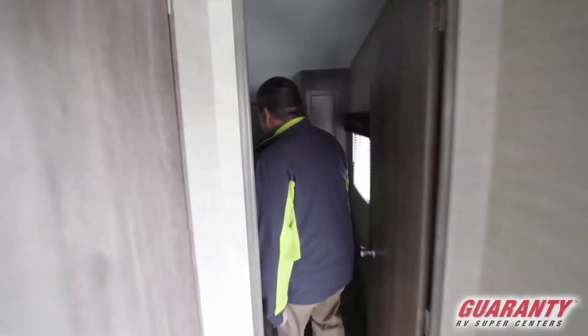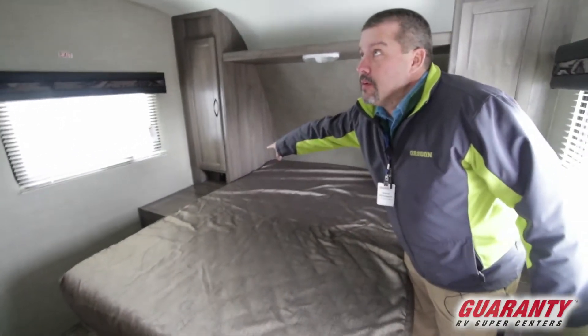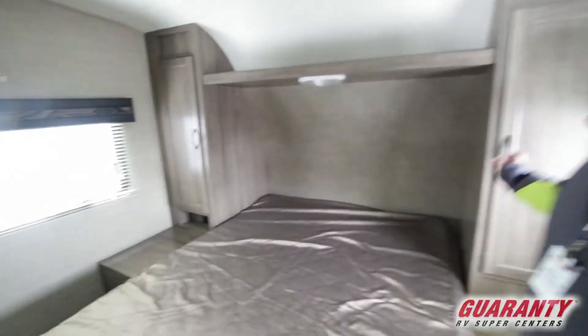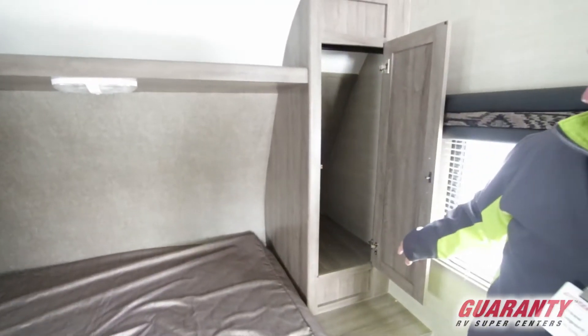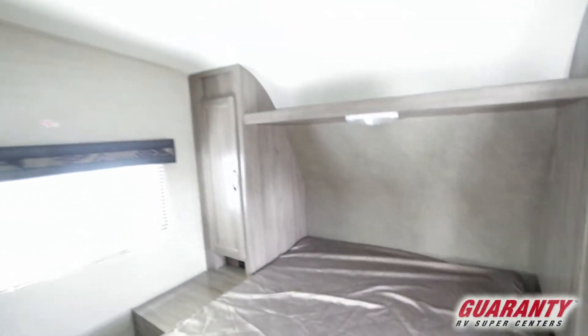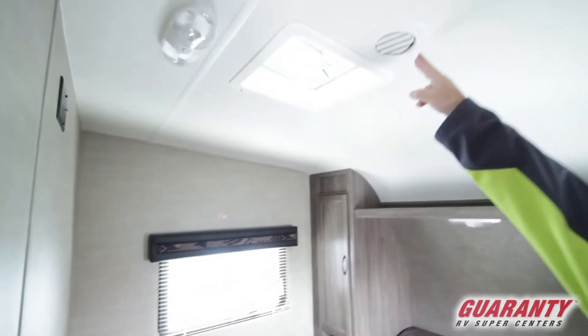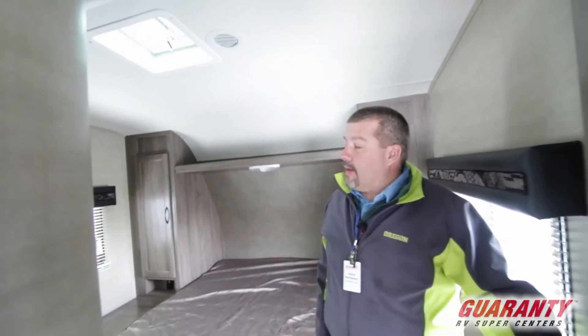Coming up front here, it's got a walk-around bed. You got a power point over there on the corner to plug stuff into. You got your nice cabinets with the hidden hinges, a place to hang clothes. You got LED lights. This one also has a duct up here. You got your fan, LED lights. Very nice, very fresh unit.